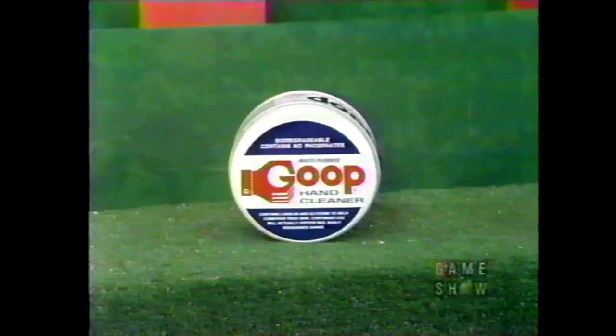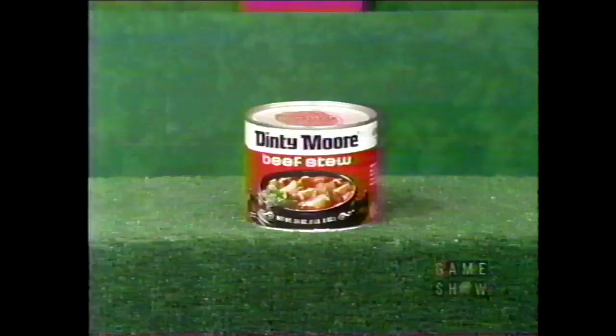What do we have at hurdle number two? Goop — designed to erase stubborn stains from washable clothing and many household items. And Dinty Moore — a robust family meal with chunks of beef, carrots, and potatoes in a meaty beef gravy, from Hormel. Which one, Patricia? The beef stew. And I believe the audience agrees with you.